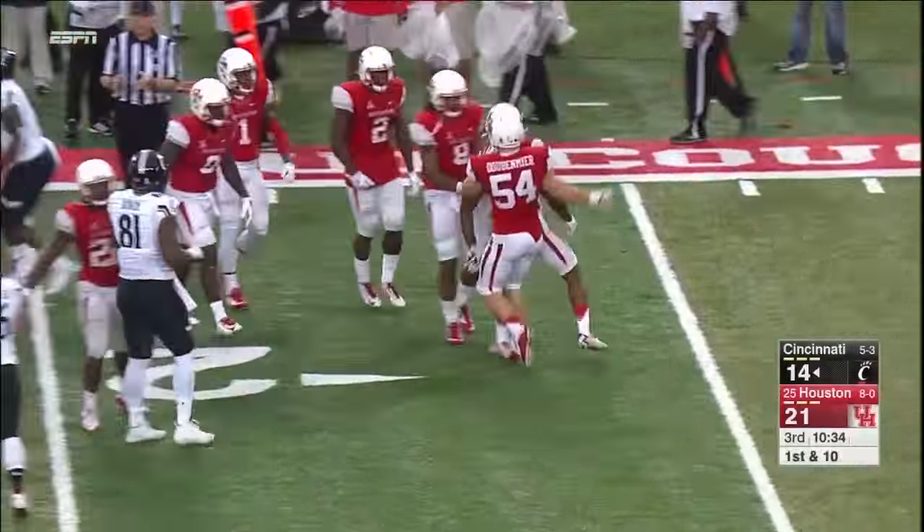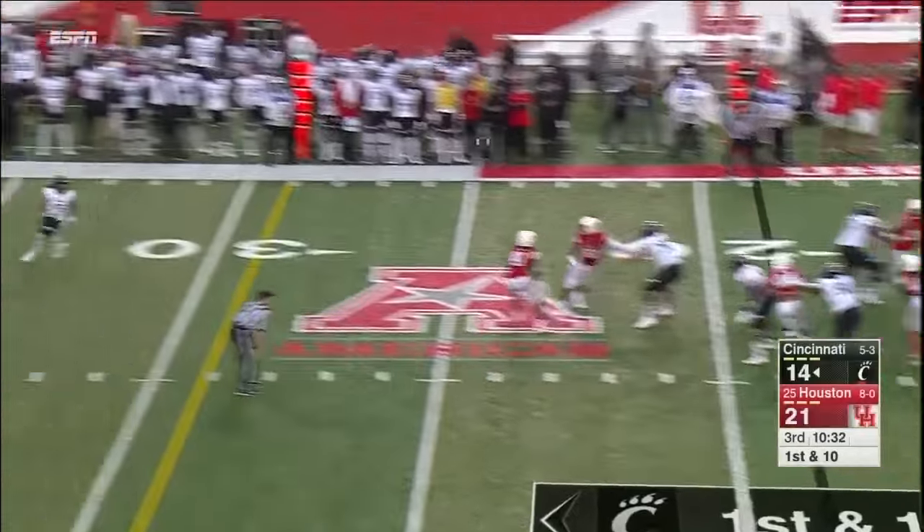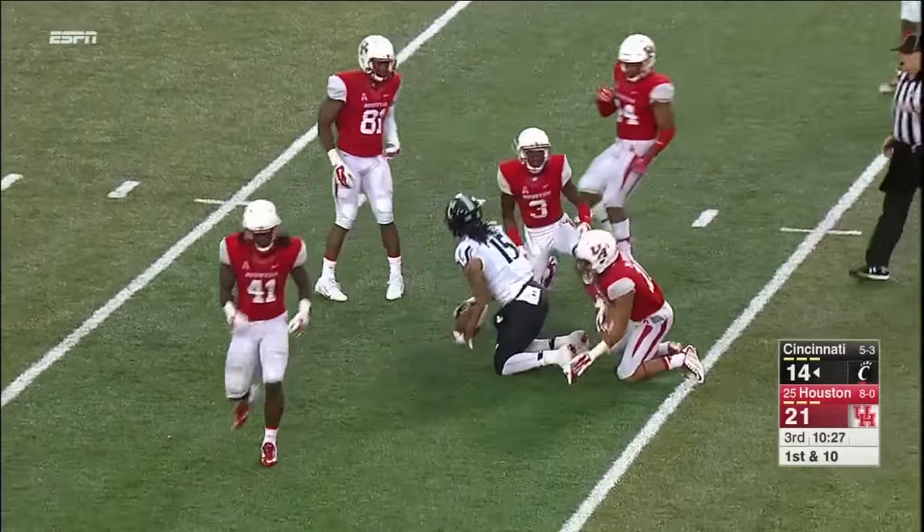Cincinnati hasn't even been on the field offensively because they tried an onside kick that the coach didn't call. Doesn't bother Gunnar Keel though — to the 38-yard line. The catch made by Chris Moore.